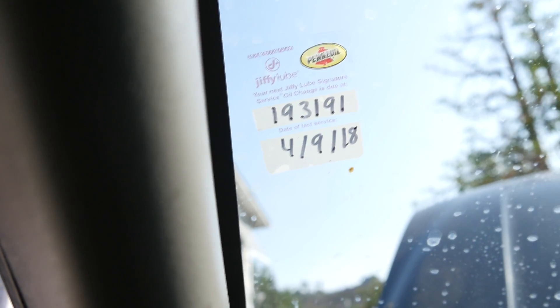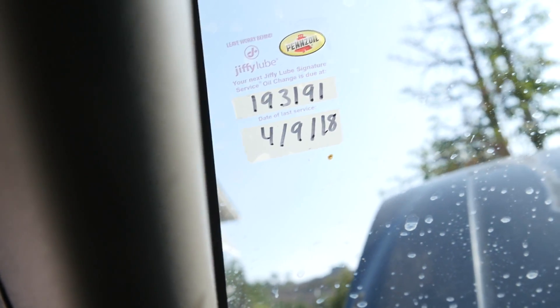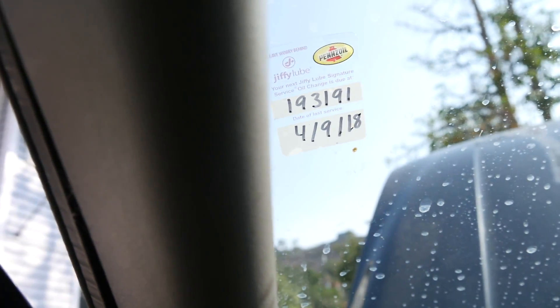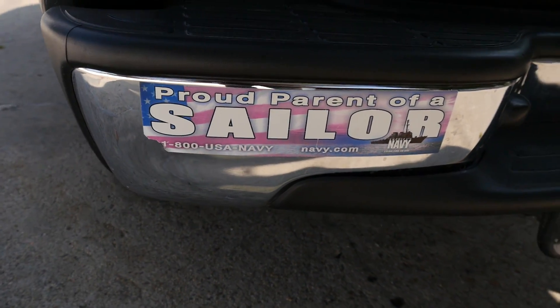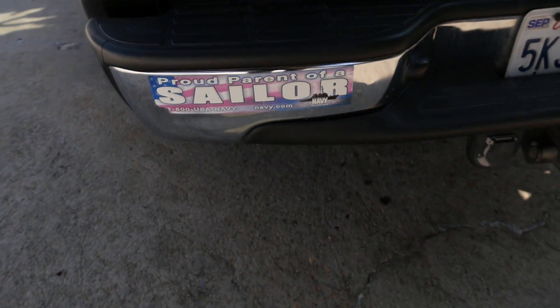Also, this sticker indicating that the next oil change should be at 193,000 miles while we have 188,000 miles indicates that maintenance was probably done on time on this vehicle. Same goes for this bumper sticker — proud parents. Yep, they usually do maintenance on time.